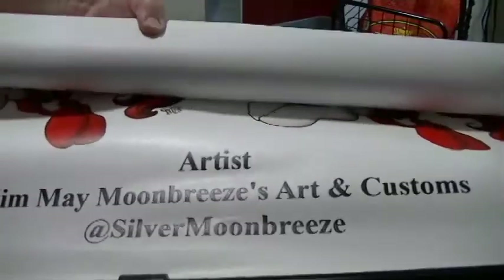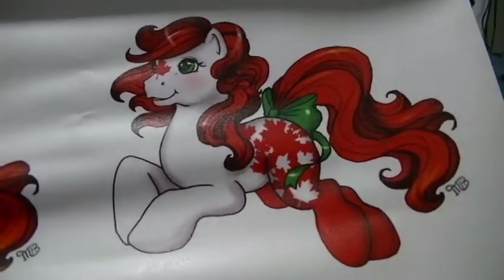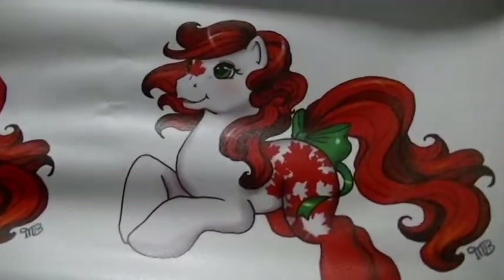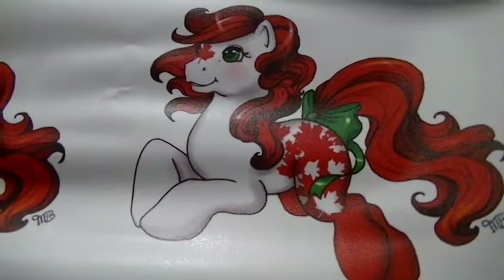I'm going to get someone to unfurl this for me, but let's see if I can do it just for fun. There's the art — isn't that gorgeous? It's so beautiful and well done, I just love it. There's the same thing on the other side and it runs the whole length. Let's get an assistant to roll these out and set them up so you can see what they look like.